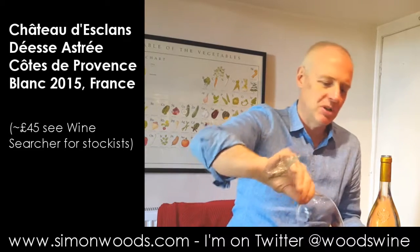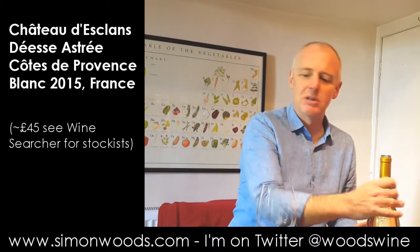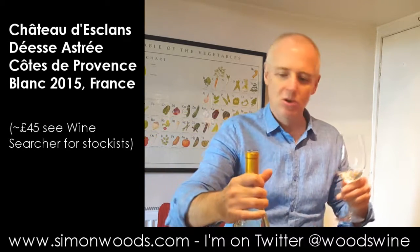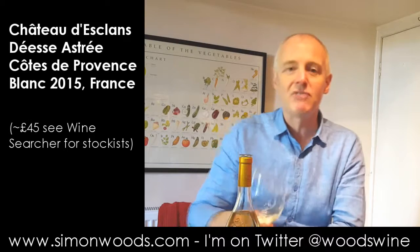It's barrel fermented — Vermentino treated Burgundian style. They ferment and age it in barrels, some of them new. So let's see how the 2015 turned out.